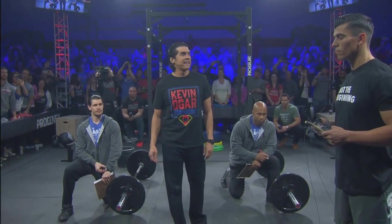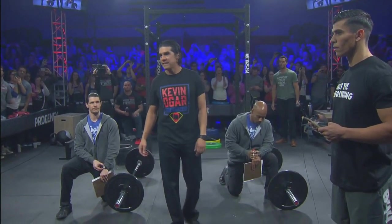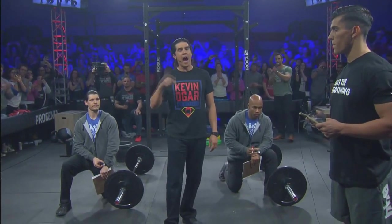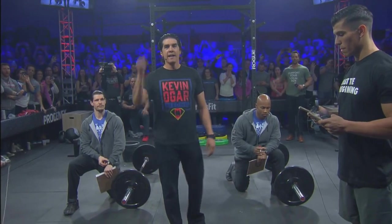Five seconds. Let's get loud. Let's hear it from these athletes. The Open starts now. Three, two, one, go!